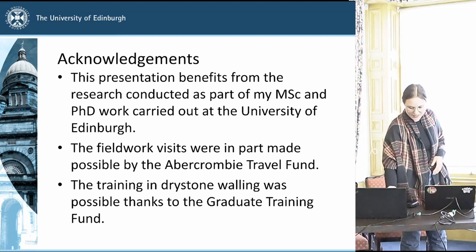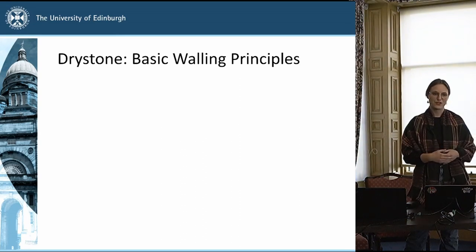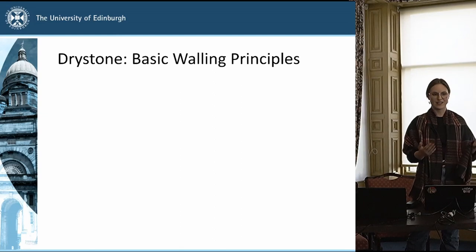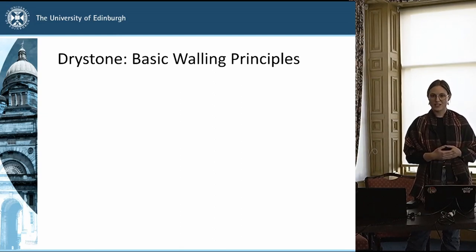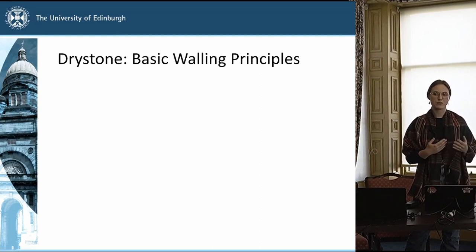Moving on to drystone — I'm sure everyone's quite familiar with the technology, it's kind of ubiquitous in the UK. It seems very simple in principle: you're just putting stones together not using any mortar, and there you go, you have a wall. It's enjoyed wide popularity around the world depending on availability of raw materials, and has been inscribed on the UNESCO World Heritage list of intangible heritage as a technique, and is also represented by some UNESCO World Heritage sites and monuments which utilise that technique.